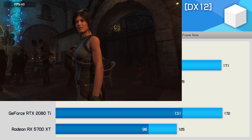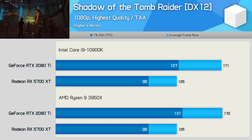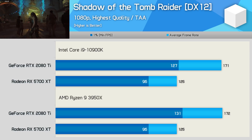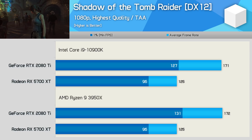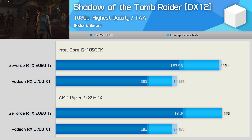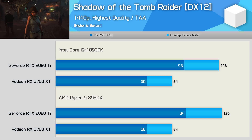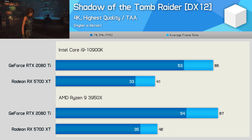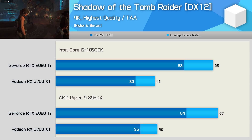Shadow of the Tomb Raider is a very CPU-demanding game, though note I'm using the built-in benchmark here as I often do for GPU testing. Here the 3950X and 10900K delivered virtually identical performance with both the 2080 Ti and 5700 XT. The same story holds at 1440p — identical performance with both CPU and GPU combinations. Then at 4K the results are again much the same, though the 3950X was consistently 1-2 FPS faster, which is curious.